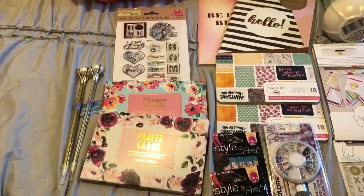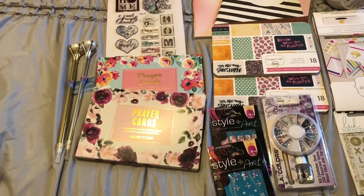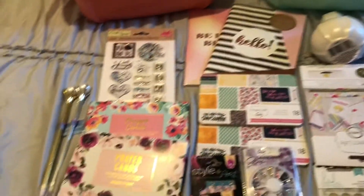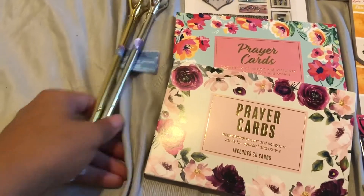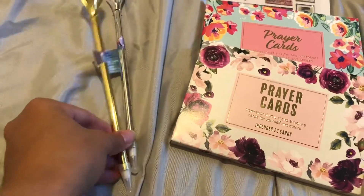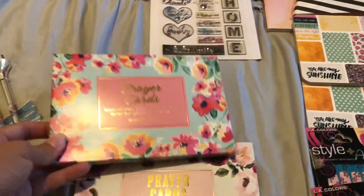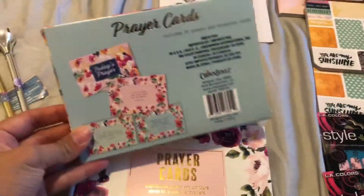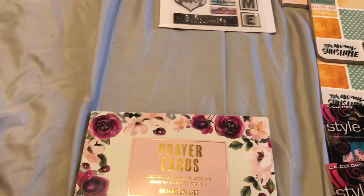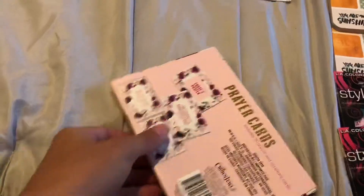I just wanted to film a video. I went to Dollar Tree and picked up some planner things, and I just wanted to share with you. I got two pins — I thought these were really cute, so I got these to display them. I also got these two cards — both prayer cards — and they come with 20 cards. I got them to use for my inserts or my planners. This one looks like this.